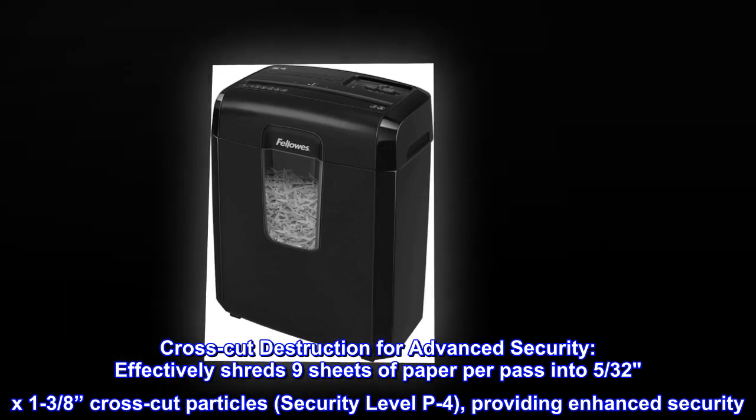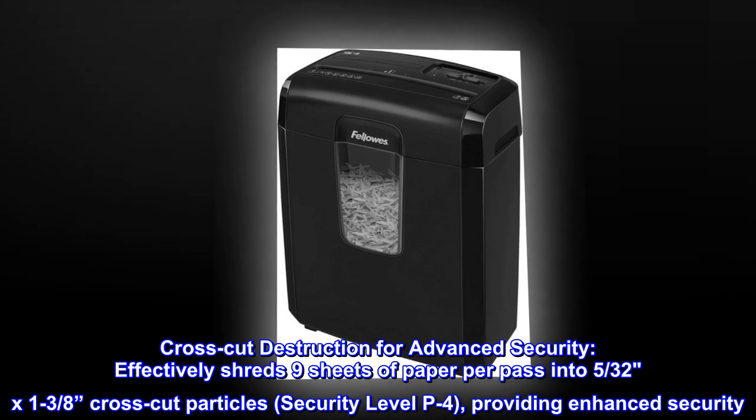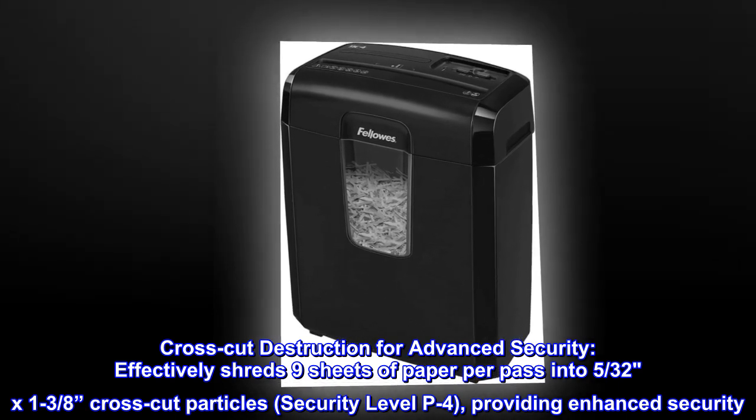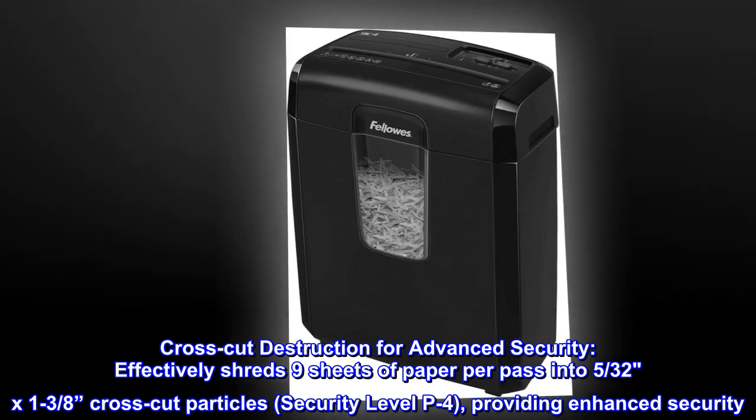Crosscut destruction for advanced security. Effectively shreds nine sheets of paper per pass into 5/32nds x 1 to 3/8 inches crosscut particles, security level P4, providing enhanced security.